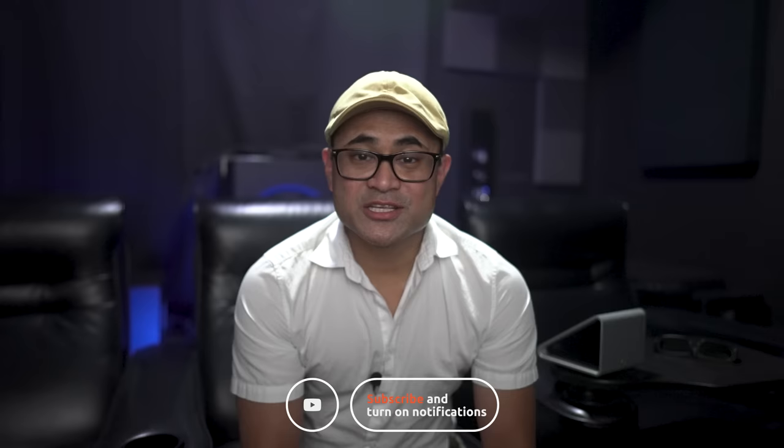Anyways guys, thanks for watching. Be sure to like, share, and subscribe, and I'll see you again in the next video.